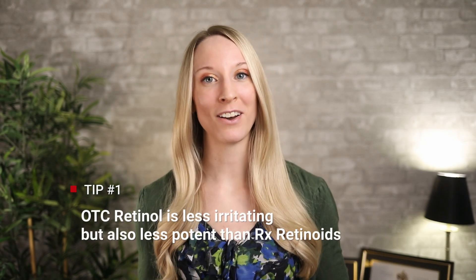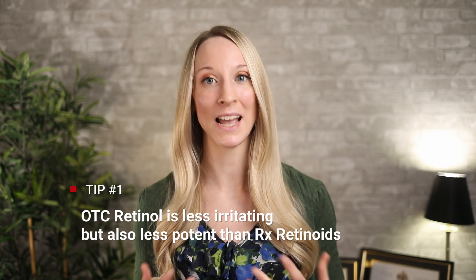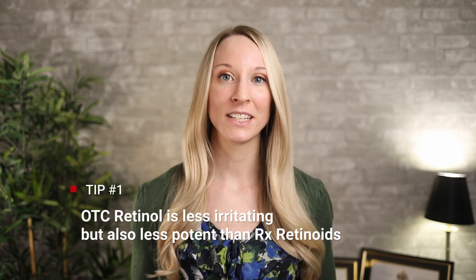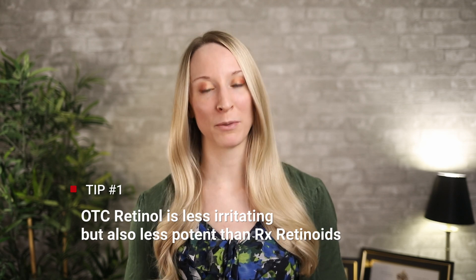Since retinyl esters, retinol, and retinaldehyde have to be converted to retinoic acid by enzymes in the skin, they're less irritating but also a little less potent. But they can still provide you with some of the benefits of prescription strength retinoic acid.